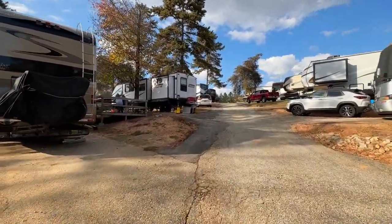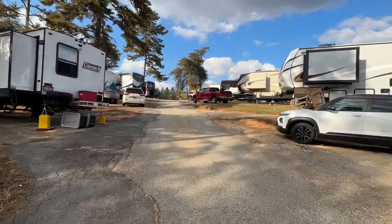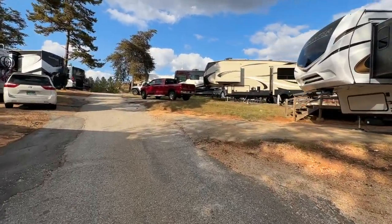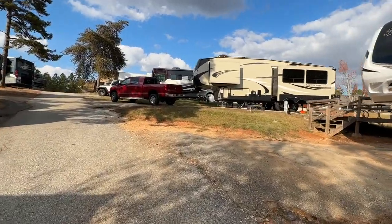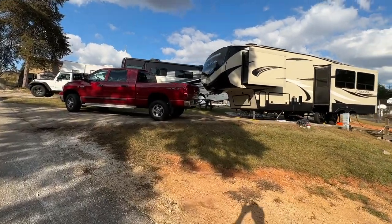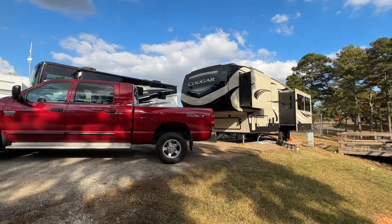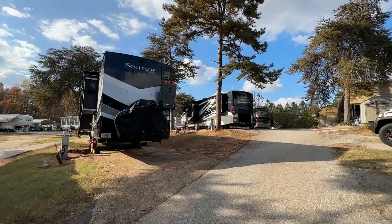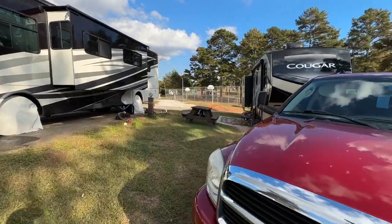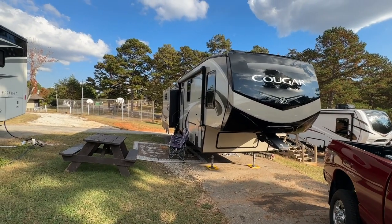We've been really enjoying our time here at Carolina Landing RV Resort. There's my Cougar — I did get fairly level despite the pitch on the site. Let me walk you around the front. We have a full hookup 50 amp site and we're rather pleased with it.